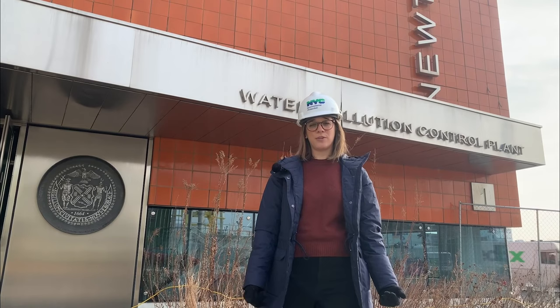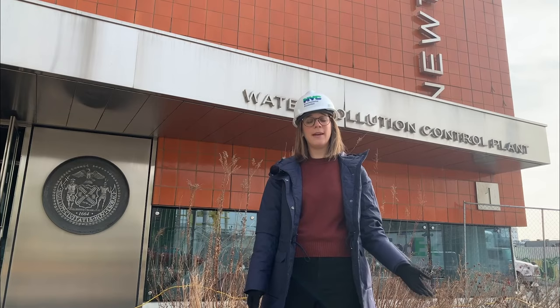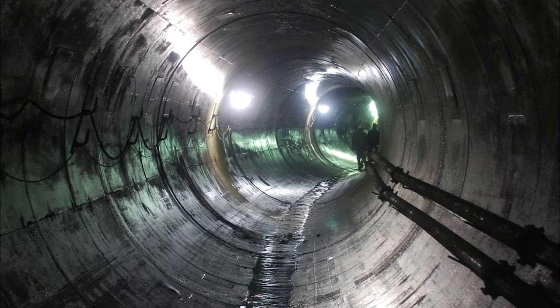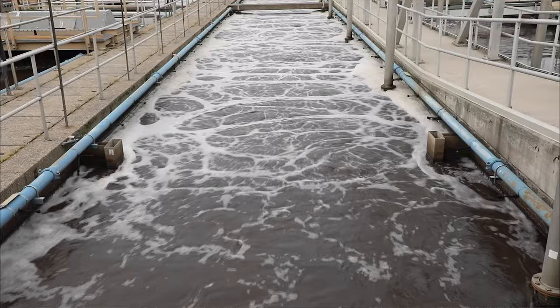DEP is tasked with delivering fresh clean drinking water to every New Yorker and providing 24-7 wastewater treatment. Most people don't think much about what happens before they turn on their tap or flush their toilet, but there's a tremendous amount of infrastructure that goes into those seemingly simple tasks. The city's vast upstate reservoir system delivers over a billion gallons of drinking water every day through 7,000 miles of aqueducts, water tunnels, and water mains. And here in the five boroughs we treat over a billion gallons of sewage every day at our 14 wastewater resource recovery facilities.